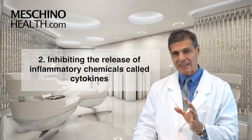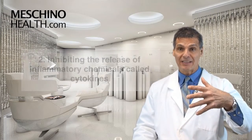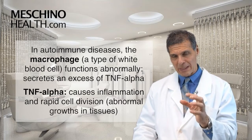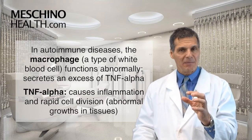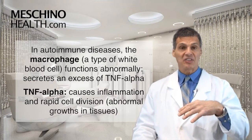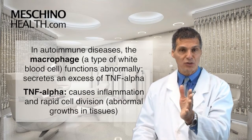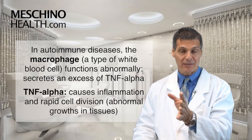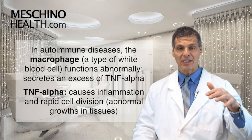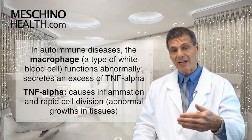The second biological target is inhibiting the release of these inflammatory chemicals from immune cells called cytokines. In autoimmune disease, one of the white blood cells — the macrophage — starts to act up in a really abnormal way. The macrophage starts to secrete very excessive amounts of a chemical called TNF, or tumor necrosis factor alpha. TNF then tells all the other cells to start secreting tons of inflammatory cytokines, which produce lots of inflammation, make the disease much worse, and cause cells to divide too quickly.